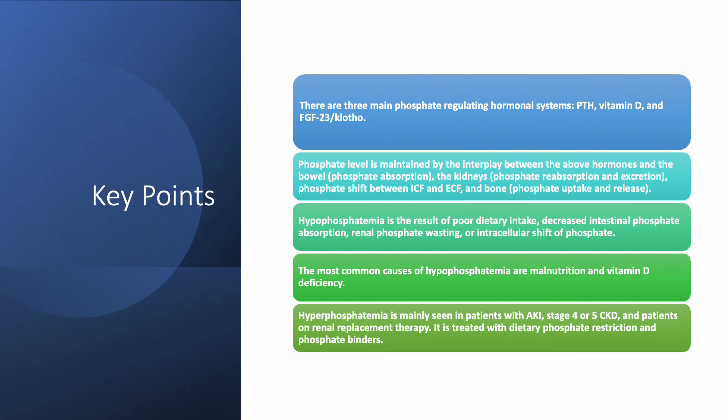Key points to conclude Chapter 7: There are three main phosphate-regulating hormones — PTH, vitamin D, and FGF-23/Klotho. Phosphate level is maintained by the interplay of these hormonal systems, the bowels, the kidneys (which reabsorb and excrete phosphate), and the bone (which uptakes and releases phosphate). Hypophosphatemia results from poor dietary intake, decreased intestinal absorption, renal phosphate wasting, or intracellular shift — most commonly due to malnutrition and vitamin D deficiency. Hyperphosphatemia is mainly seen in acute kidney injury, advanced CKD (stages 4–5), or patients on hemodialysis or peritoneal dialysis, and is treated with binders and dietary phosphate restriction. This concludes Chapter 7.